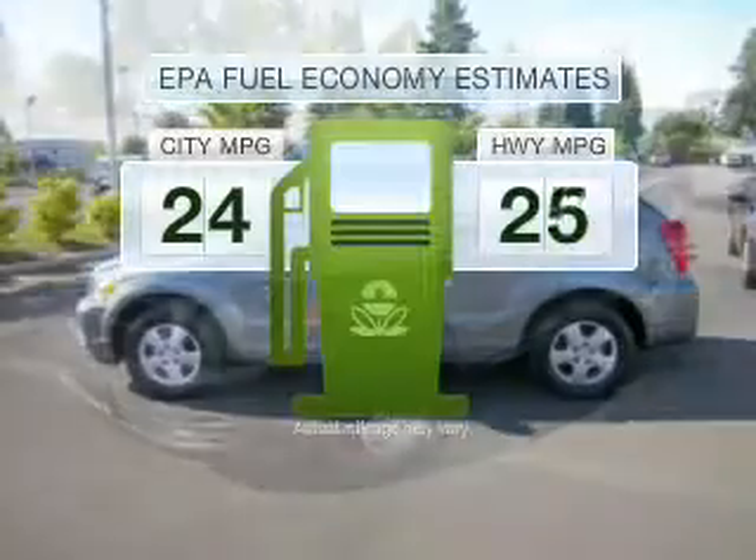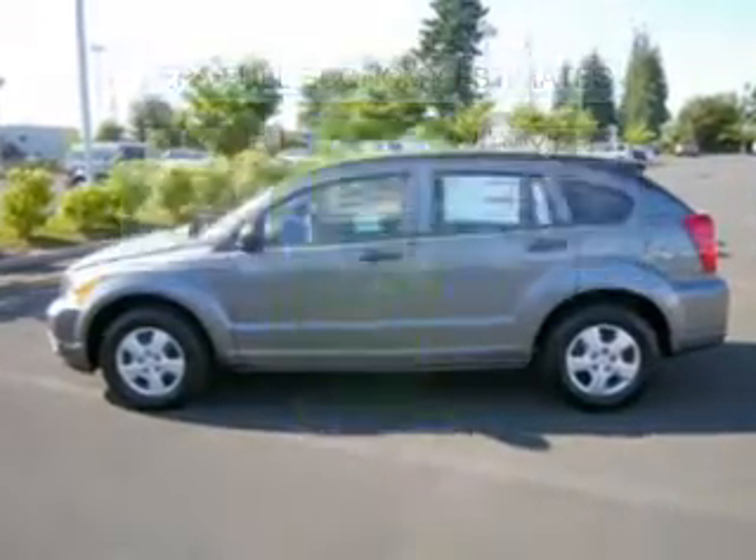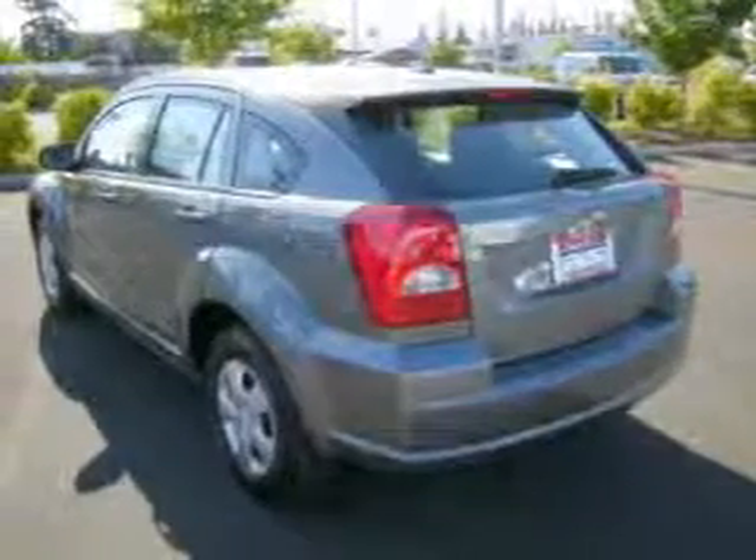Low emissions and the good fuel economy offered in this vehicle are important to you and to the environment. With an efficient four-cylinder engine that gives you more control with its manual transmission,